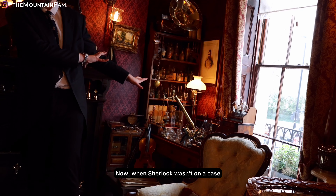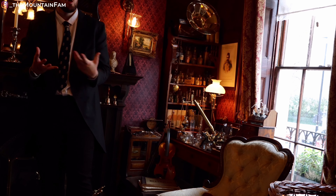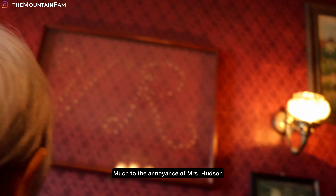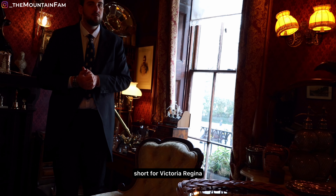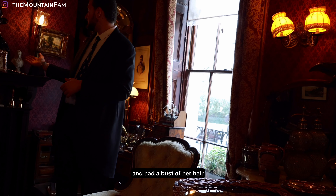When Sherlock wasn't on a case and didn't know what to do with his time, he liked to annoy Mrs Hudson. One day when he was bored, he jumped up on the table, pulled out his gun and shot the letters VR into the back wall, much to the annoyance of Mrs Hudson. VR was short for Victoria Regina — Latin for Queen Victoria — and Sherlock was her biggest fan. He had a bust of her here.